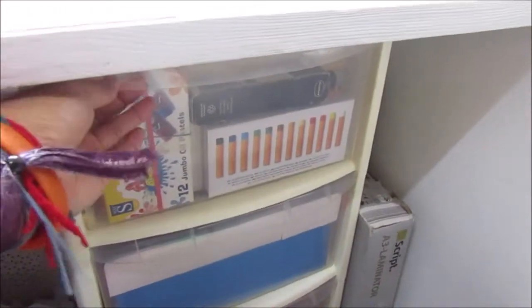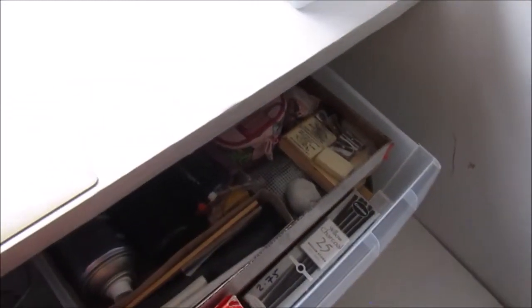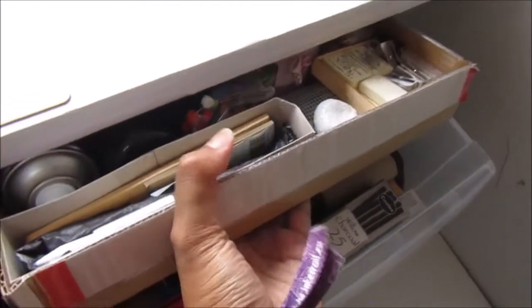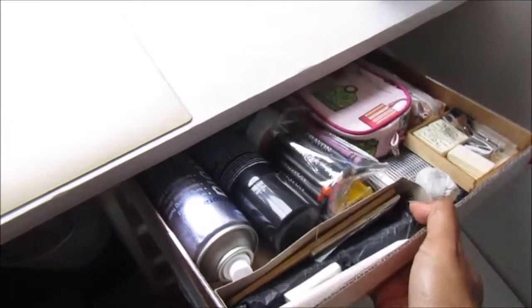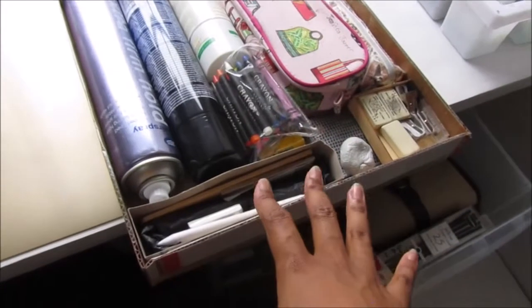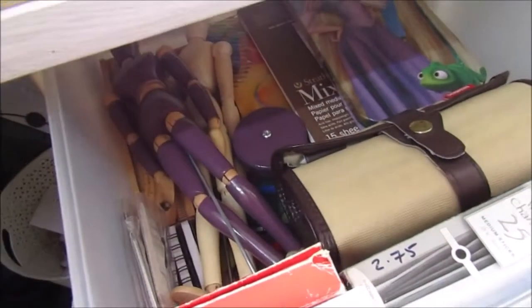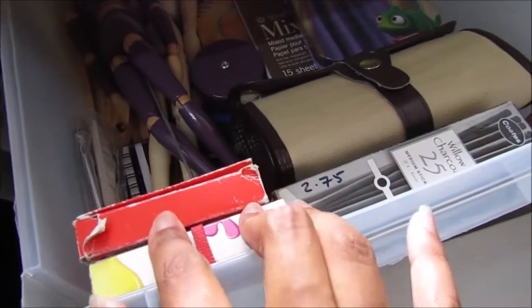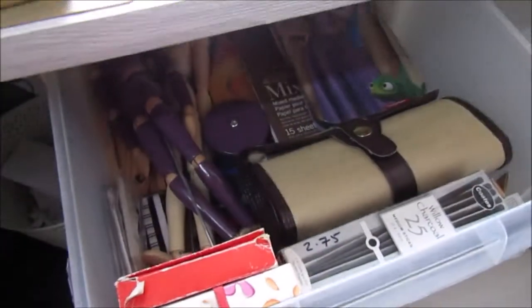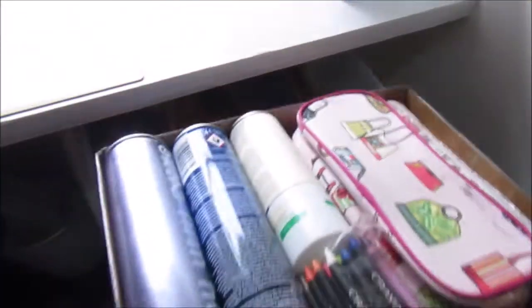In this first drawer I've got sketching supplies. I'm popping on quickly with a voiceover because I ended up covering the mic. This drawer is full of sketching supplies like hairspray, charcoal, pastels, oil pastels, coloured pencils — any kind of dry media — as well as modelling mannequins, sketchbooks, different paper pads. Nothing really that exciting.